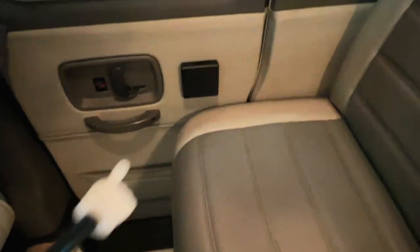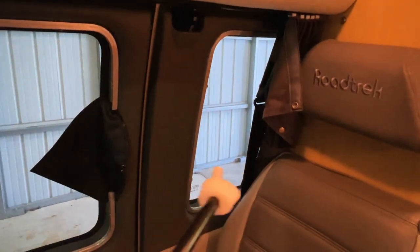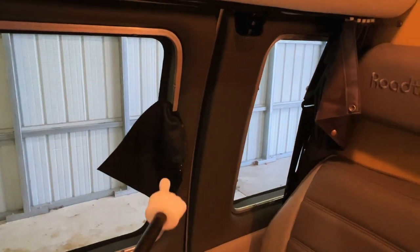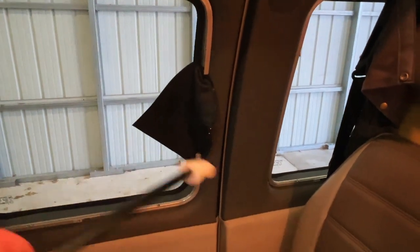Got a storage spot there in the door. These black things are cup holders. These two windows do open — they have screens. The opening mechanism is behind this little triangle here. You can open up both of these doors and the windows.